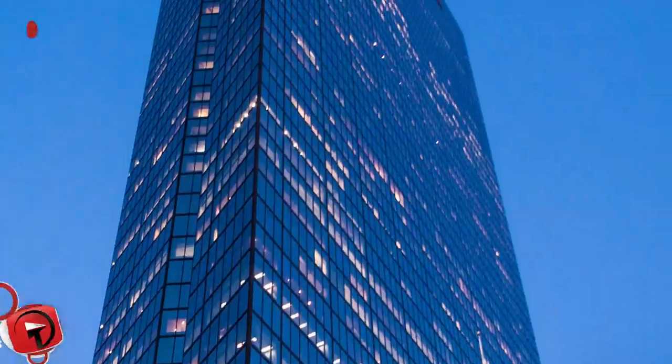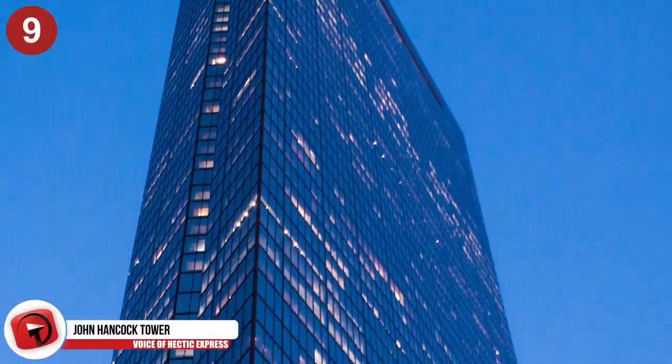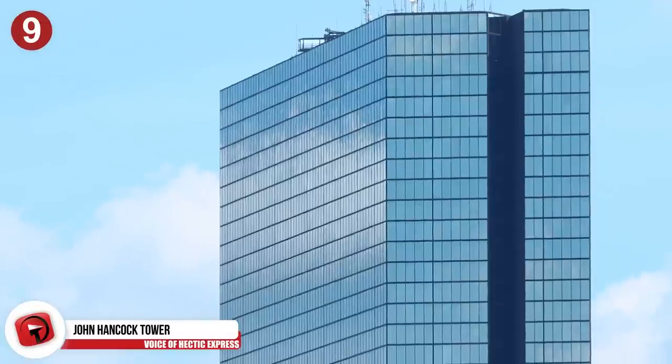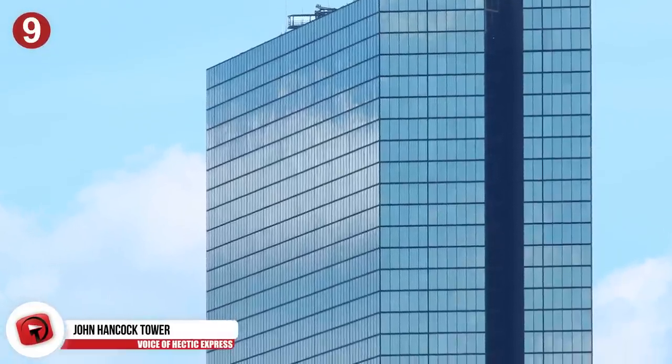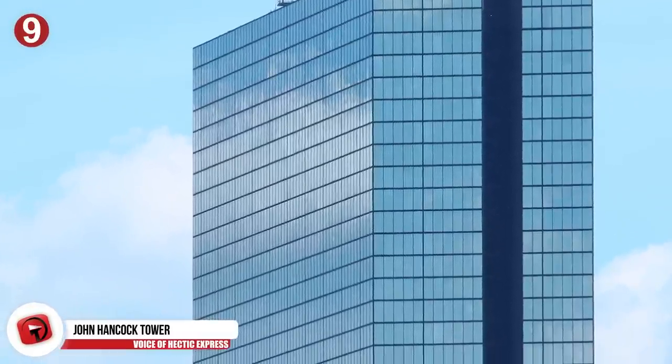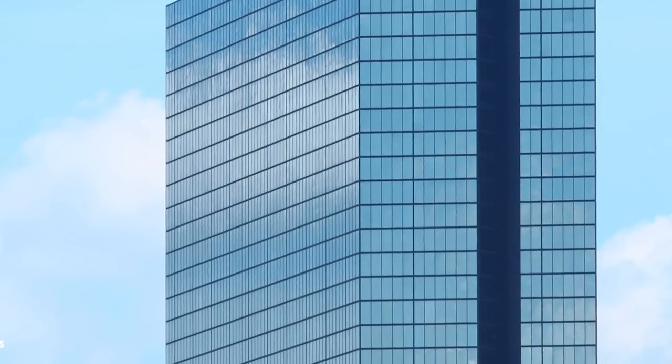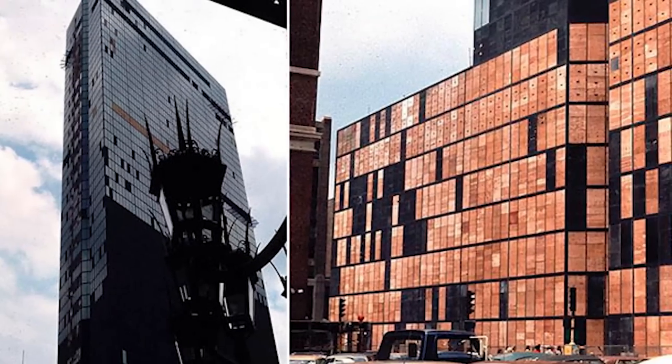The John Hancock Tower is a 60-story skyscraper in Boston that was known for attempting to seriously injure pedestrians. The building was designed by the I.M. Pei & Partners Architectural Firm and finished in 1976. The building was minimalist and distinct and received a lot of praise from the architectural community. But it had a bunch of problems.